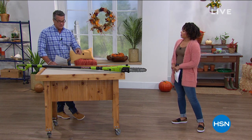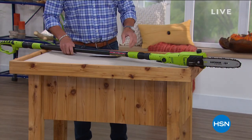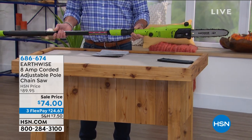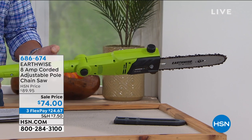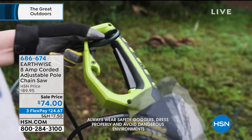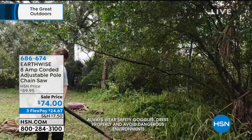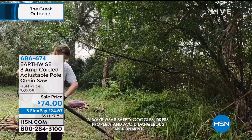We wanted to mention this pole saw. If you've got branches hanging over your driveway, or you want to trim the hedges, the pole saw is to the rescue. It's on sale $15 off today, only $24 on your credit card. You get those ice storms, those big hanging branches right over your driveway — you don't want them to hit your car. What I love about this one: full power but it's electric, no gas, no oil, you don't have to fill up a tank.